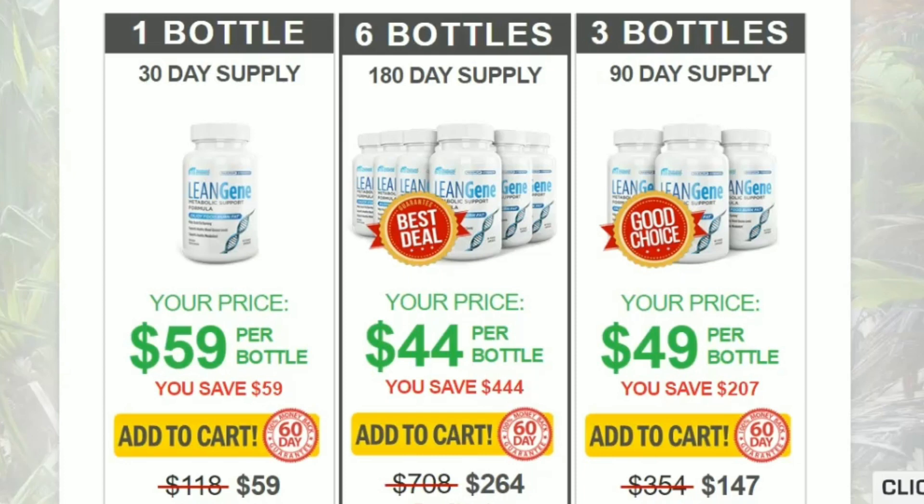For Lean Gene to work, you need to take the treatment seriously. You need to use it every day, or else you won't see great results and you will be a little frustrated.